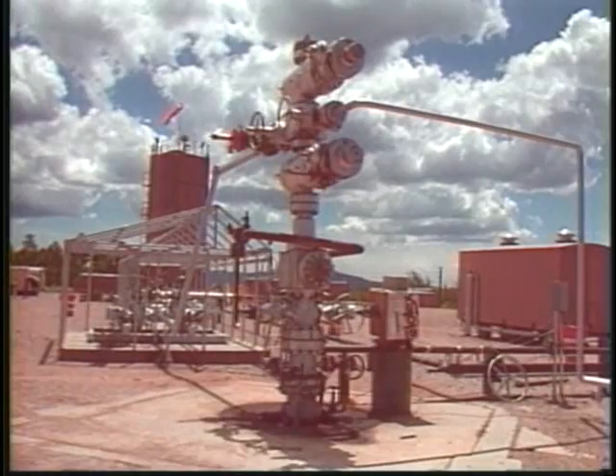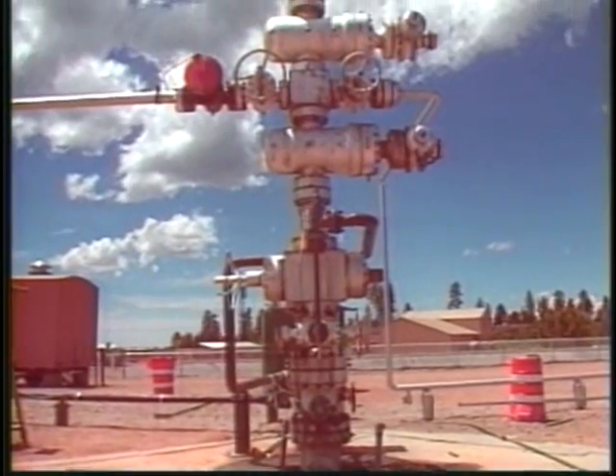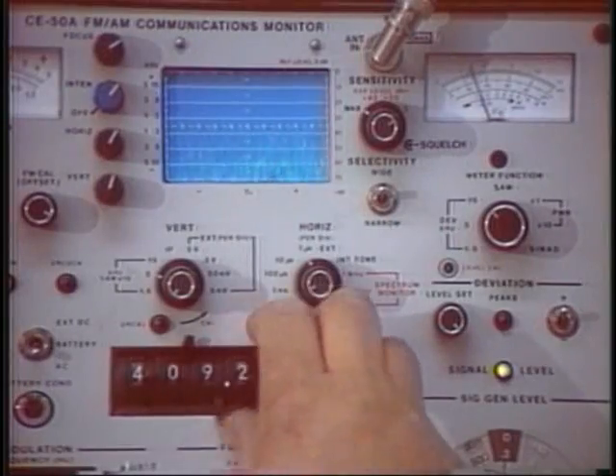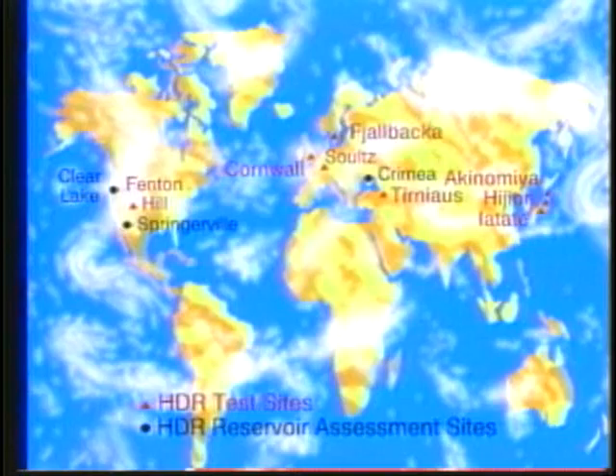Meanwhile, other nations are moving rapidly to develop the technology the U.S. initiated, including Japan and Germany, which joined with the U.S. in the early work at Los Alamos. Next year, Germany, France and Britain will be joining together in a $300 million program to expand hot, dry rock development already underway in Europe. Japan now has three sites in a multi-million dollar hot, dry rock program. And since that tape was made, the hot, dry rock program at Los Alamos National Laboratory has been decimated — virtually zeroed out by the Clinton administration in mid-1996.